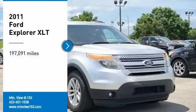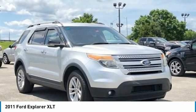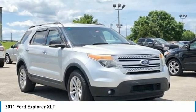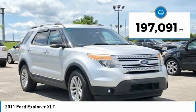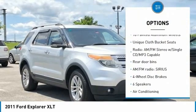Recent Arrival! 2011 Ford Explorer XLT Silver 4D Sport Utility FWD, 3.5L V6T VCT, 6-Speed Automatic with Select Shift, Bluetooth, Hands-Free Phone, Service Records Available, Fully Detailed. We have all of your financing needs covered — ask us how to get pre-approved today.